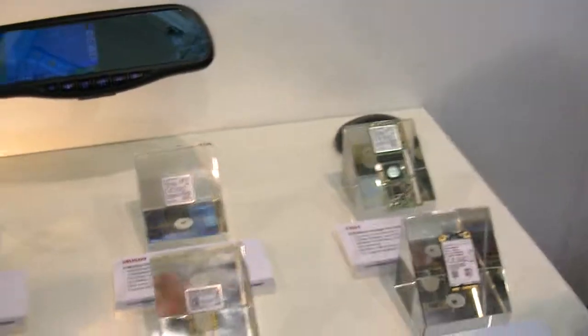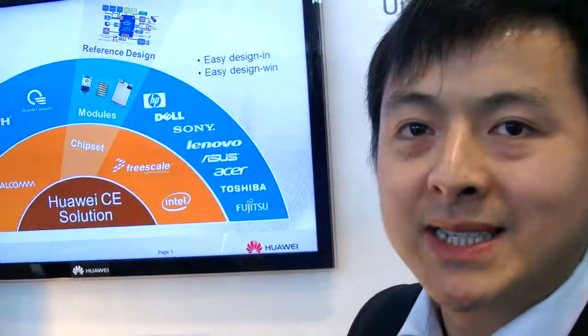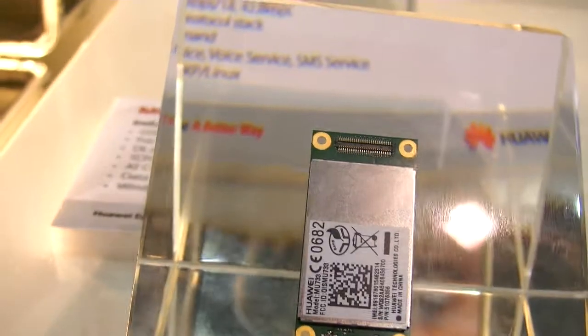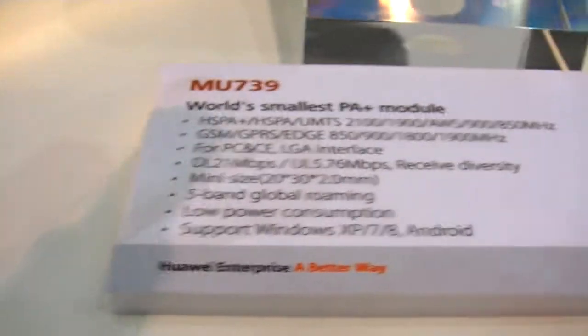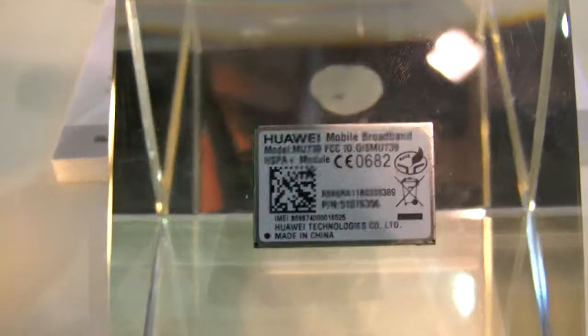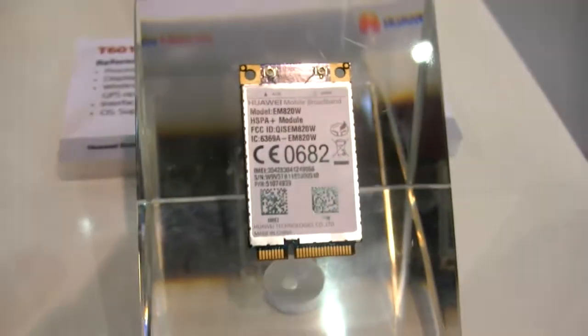There are three modules being showcased: PC modules for tablets and notebooks. The first is the thinnest LTE++ module in the world, fit for tablets. The second is the smallest LTE++ module, which can also be embedded into tablets. The third is the Mini PCIe interface, which is for notebooks.